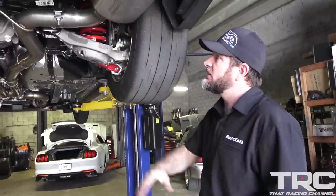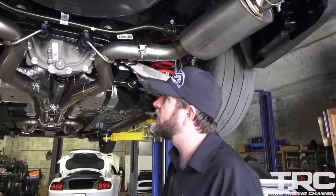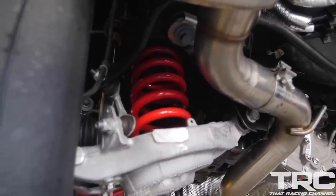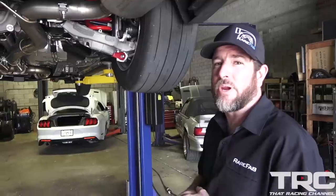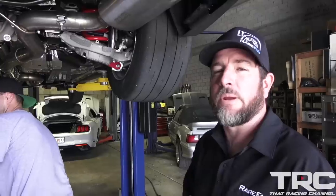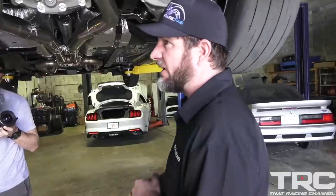Suspension-wise, we got the bread and butter kit, and then we got an aluminum driveshaft in here. We also have the Viking shocks, and we get these cars aligned to a specific drag spec, then set the shocks. It's a very good starting point. On this exact setup, on Jimmy's 2015 that we went 7s with, we were able to cut a 1.60 sixty-foot with these components. Pretty straightforward — it makes the car faster.